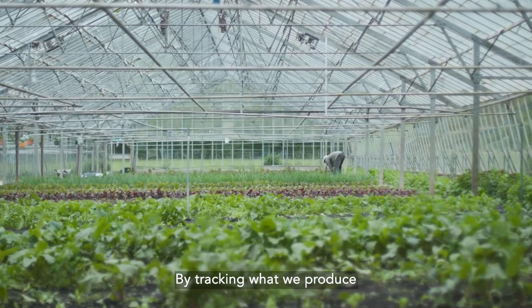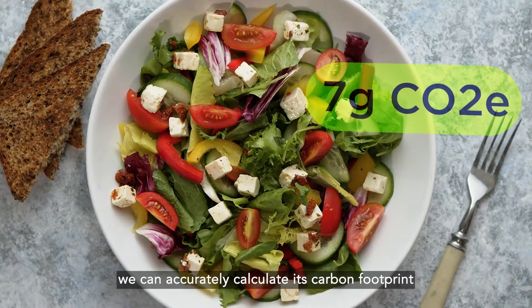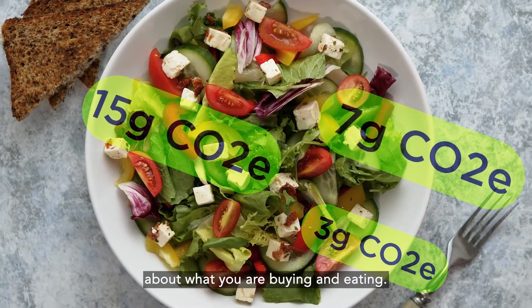By tracking what we produce all the way from the farm to your plate and back, we can accurately calculate its carbon footprint so that you can make an informed decision about what you are buying and eating.